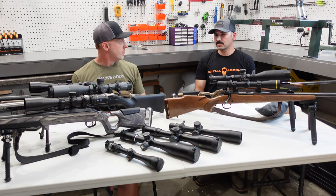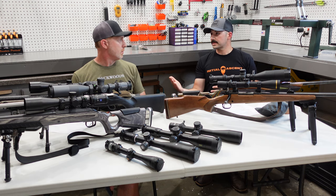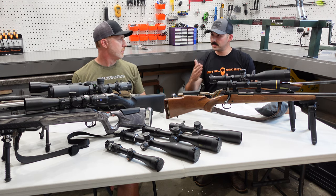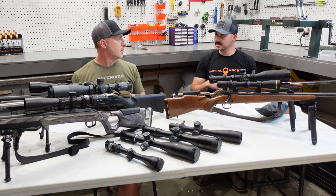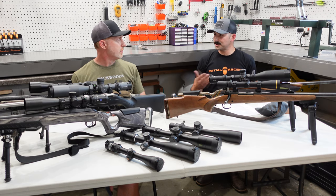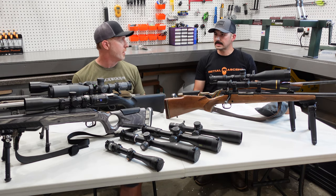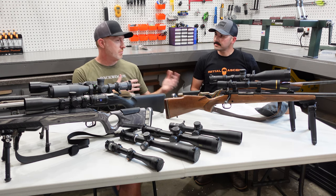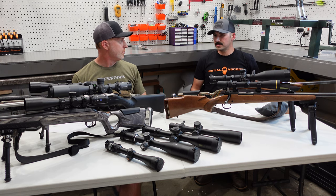That was a first focal plane scope. When you have a second focal plane scope — if you have the windplex reticle on this, those hash marks are calibrated for your full magnification, so 14 power. If you're trying to use the windplex reticle's 1 MOA hashes and it's not at 14 power, those hashes aren't 1 MOA anymore. So you're going to either have to know what that calibration is at a given magnification, or keep it all the way up. We'll talk more about first versus second focal plane in part two, but generally do folks go with first or second focal plane? It really depends on what you're trying to do with the scope.